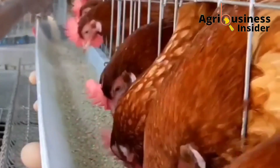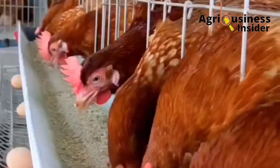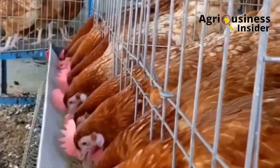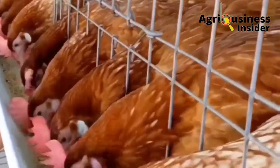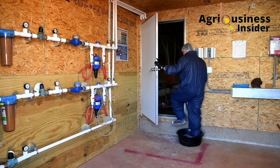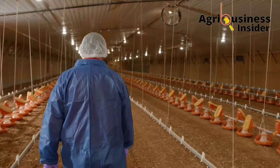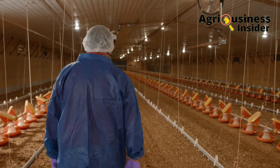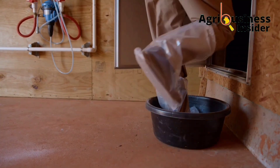The other preventative measure is ensuring hygiene of the feed and water. The final preventative measure is wearing protective gear when attending to the chicken, and also ensuring that at the entry of the poultry house there is a foot bath.